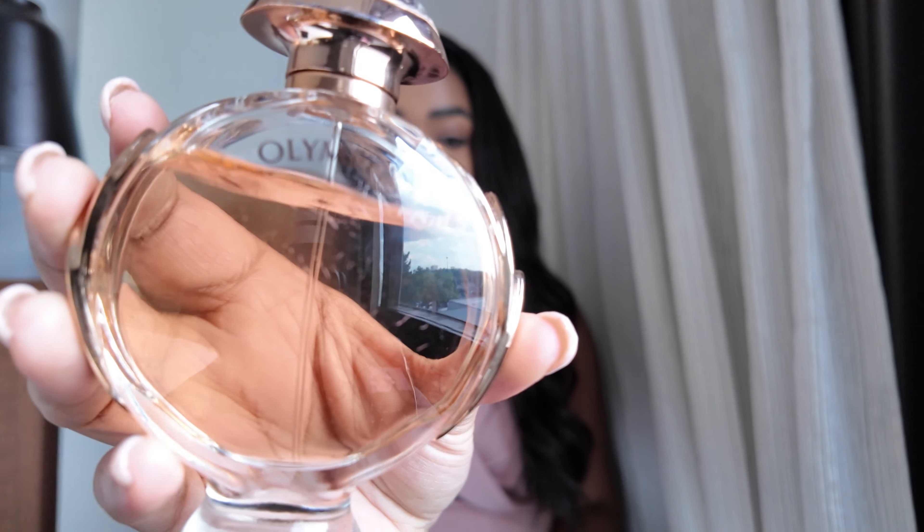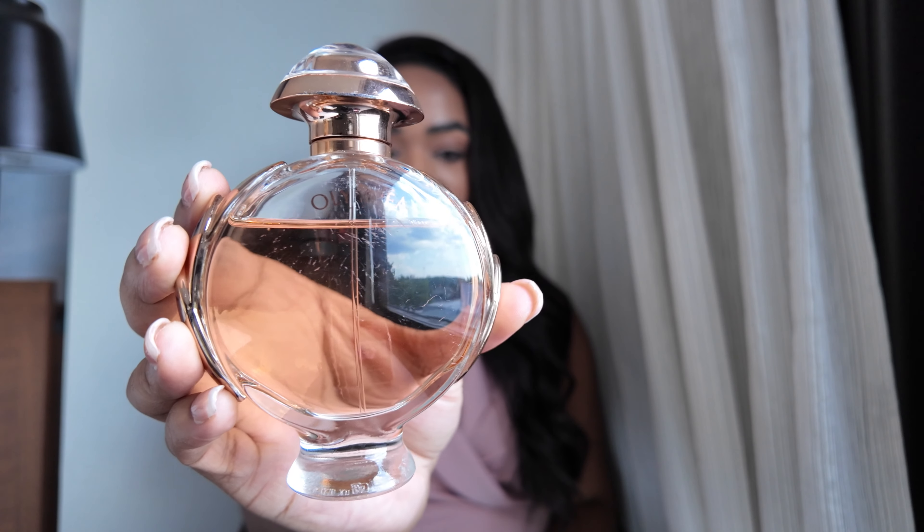Starting off, this scent used to be my signature scent years ago. I wear it all the time, all year round. I don't wear it as often now, but it's still a fragrance that I absolutely love. And to me, it's the perfect summer vanilla. And that's going to be Olympia by Paco Rabanne.